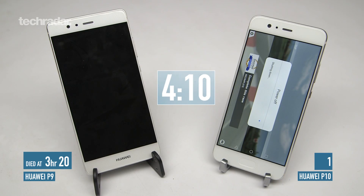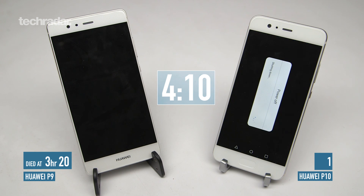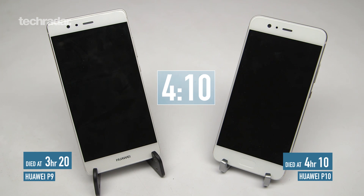Neither of these phones made it to the last stage of our battery test, but the P10 is doing much better here at 4 hours and 10 minutes, while the Huawei P9 died at 3 hours and 20 minutes.